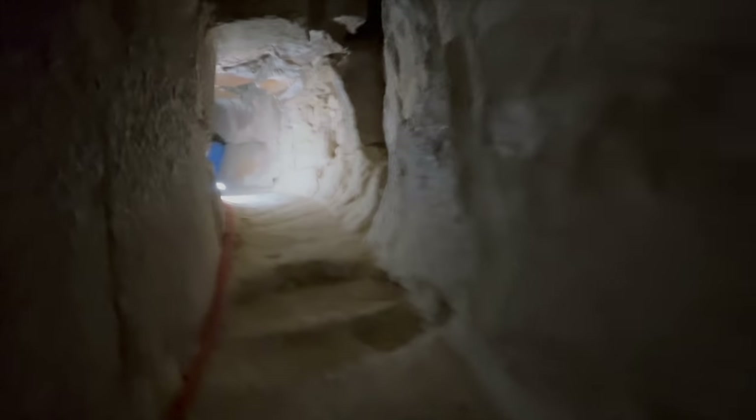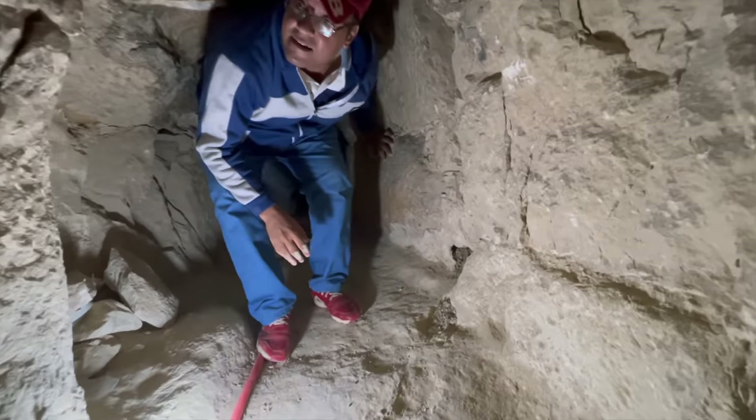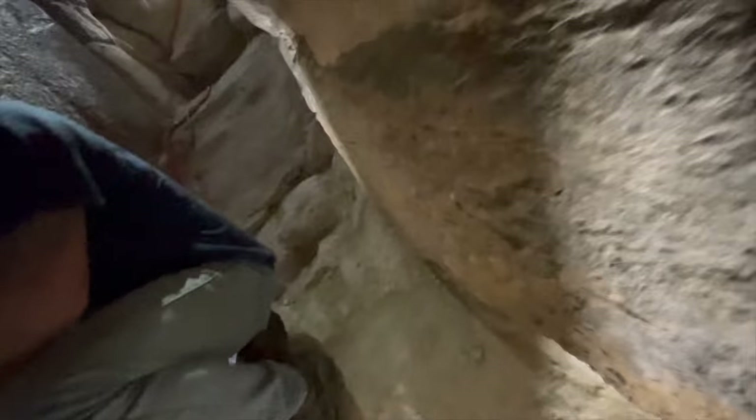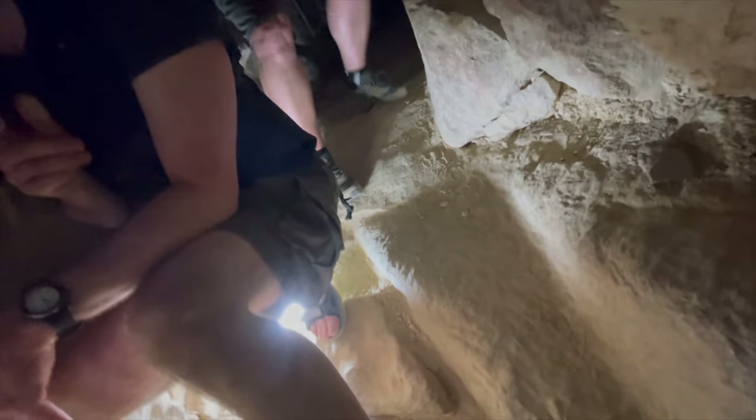Oh! I hit my back — I'll live. I keep hitting my back. Is there room to fit through? Not really — you're going to have to squeeze. It's not that far — you've only got a couple more.